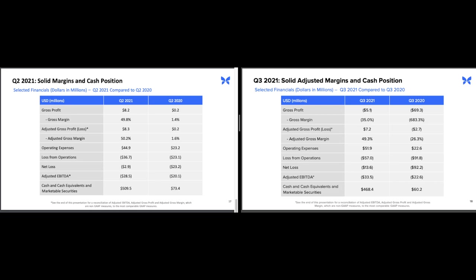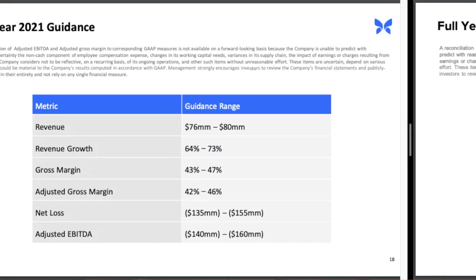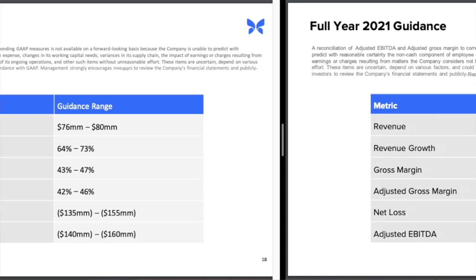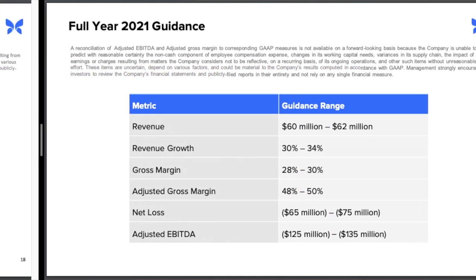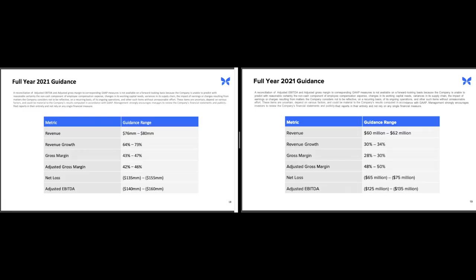Nothing so far has been a real showstopper, but then we get to the full year guidance. Even though we're only one quarter away from the end of the year, they still dropped full year guidance down 16 to 18 million dollars. This most likely means a major deal fell through. This now represents 30 to 34 percent revenue growth — a significant decrease from the 64 to 73 percent that was reported just last quarter. This is the reason the stock dropped after they released this information.